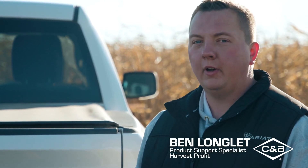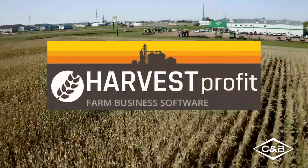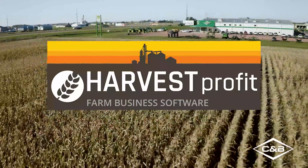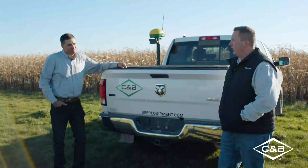My name is Ben Longlett, I'm a product support specialist with Harvest Profit. Harvest Profit is a connected software tool of John Deere — it's wholly owned by John Deere — and we are a farm management software tool helping farmers get better visibility into their bottom line.